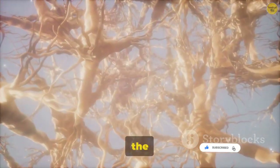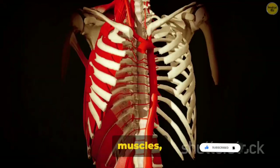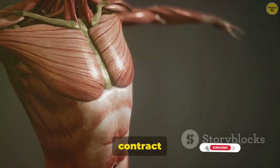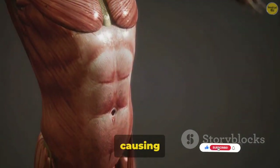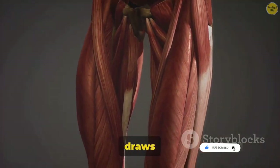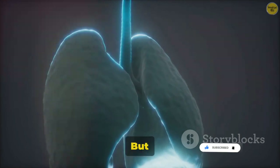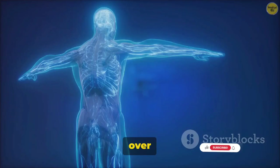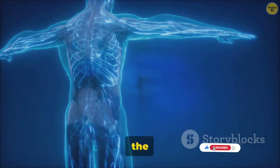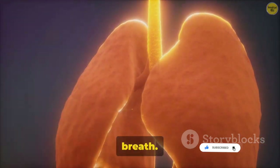As you move along, you can feel the rhythm of the surrounding muscles — the diaphragm and intercostal muscles, the unsung heroes of the respiratory system. These muscles contract and relax in a rhythmic dance, causing the lungs to expand and contract. It's this motion that draws you in deeper into the lungs and then pushes you out again. You've now reached the alveoli, tiny sacs at the end of the bronchioles, like little balloons expanding and contracting with each breath.